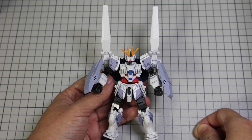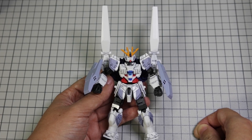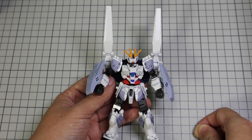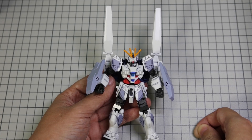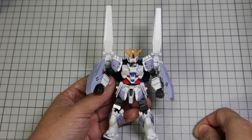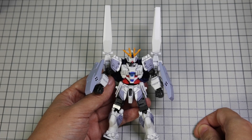The Core Fighter is also a design element of the RX-78. Anaheim liked how this system can preserve the main computer and operation records of the mobile suit much better than a typical escape pod. Pilot survivability is also higher, but most importantly, Anaheim can test out different mobile suit designs so long as they allow the same Core Fighter to dock.